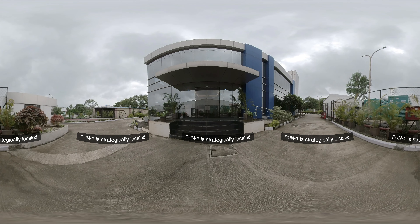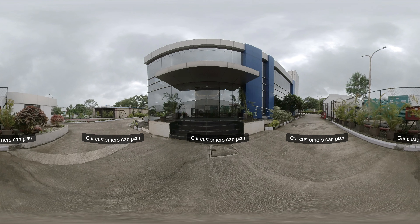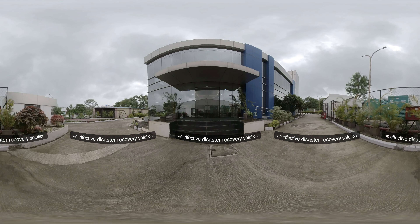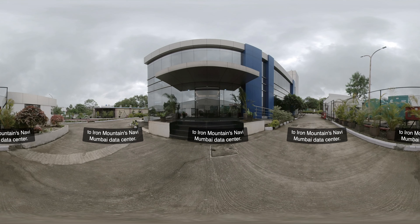Pune One is strategically located in the most promising IT hub of India. Our customers can plan an effective disaster recovery solution by considering Pune One due to its proximity of 120 kilometers to Iron Mountain's Navi Mumbai data center.